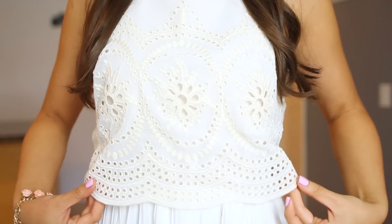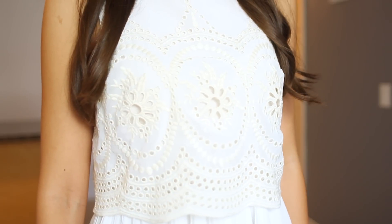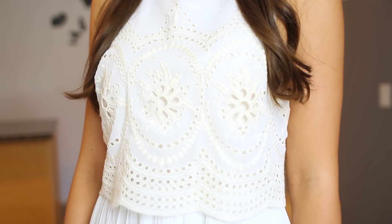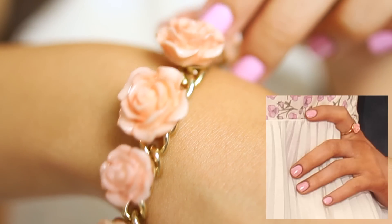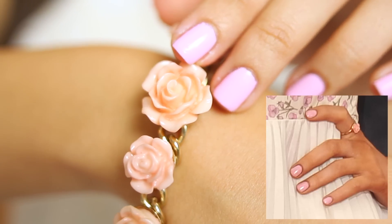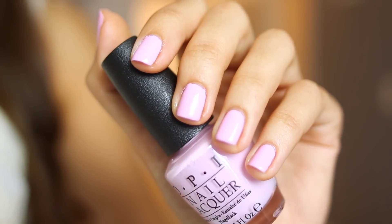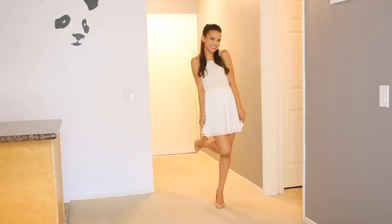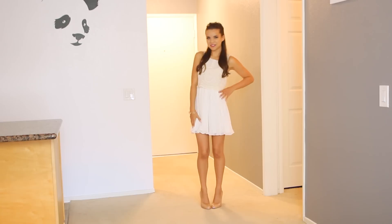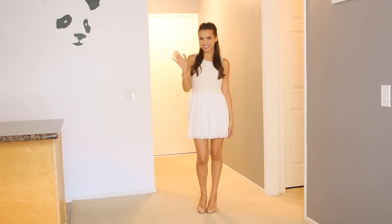So this is the finished makeup look! And now moving on to the outfit — I found this dress at Urban Outfitters, which is so pretty and is really similar in silhouette to the dresses that Ariana likes to wear. I noticed she wore a floral ring once, and I actually have a bracelet from Forever 21 that looks a lot like it. And on my nails I'm wearing Mod About You from OPI. I just threw on some nude heels and that pretty much completes the look. I hope you guys enjoyed my Ariana Grande inspired tutorial — I'll see you guys in my next video. Bye!